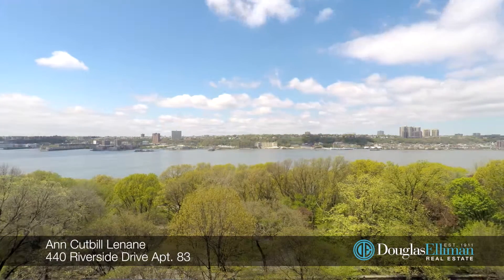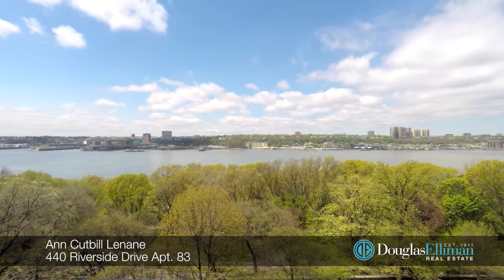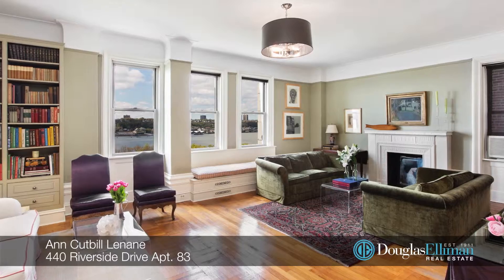Hi, I'm Ankut Villanane and welcome to apartment 83 located here at 440 Riverside Drive, also known as the Paterno. You will be mesmerized by the sweeping river and park views from the living room of this stunning turn-of-the-century home.